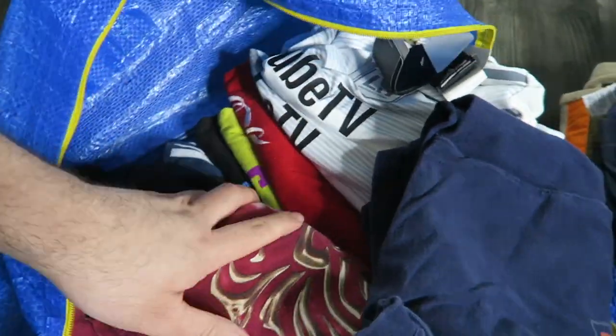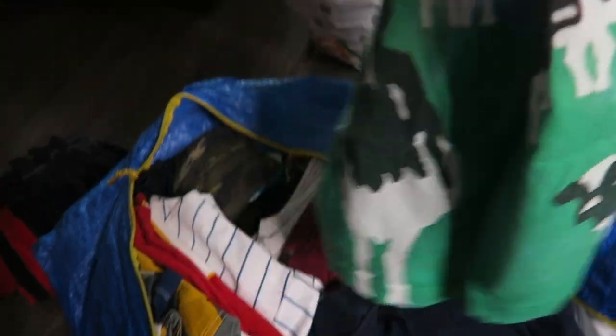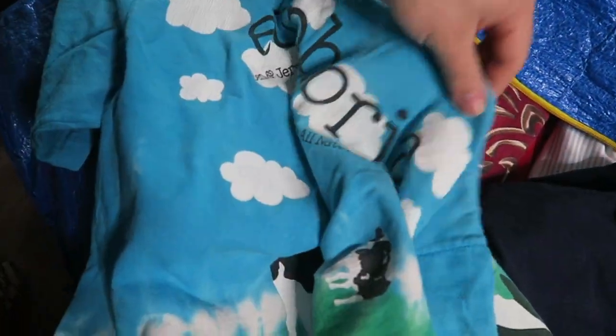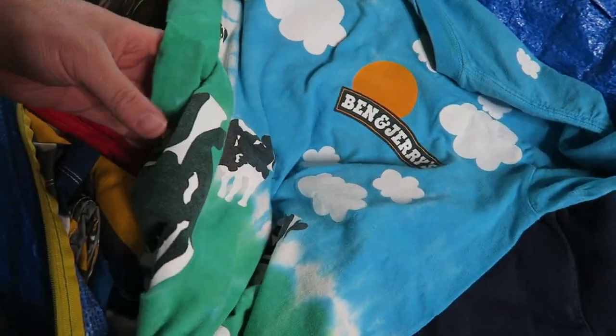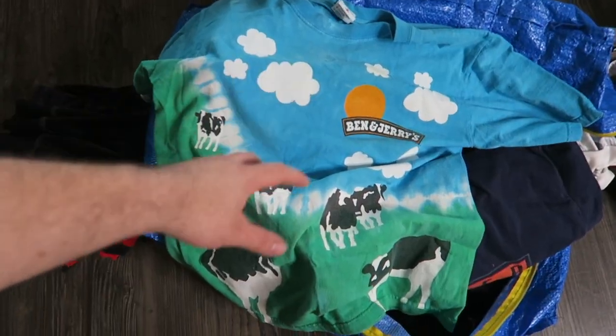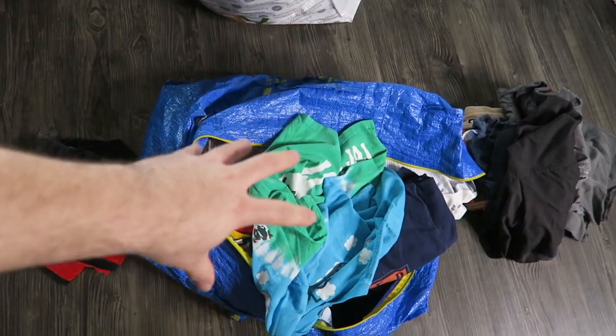I have a lot of Puma collab stuff here, a Supreme shirt, some soccer jerseys, and a vintage Ben and Jerry's all-over print t-shirt — I have two of these, one small and one medium. I have an XL for my personal collection, but it's still in really good condition being from the 90s. I'll probably give you guys a more in-depth look at what I'm selling later on, but this is just a little sneak peek.